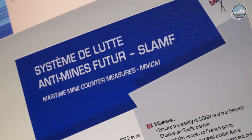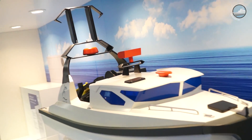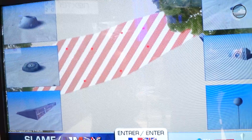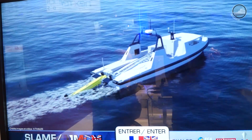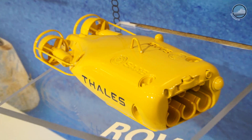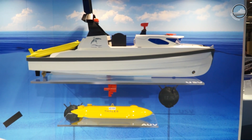The main mission of this MMCM system — Maritime Mine Countermeasures — is exactly the same as the mine hunters used today, made of GRP or composite. The mission covers detection, classification, location, identification, and neutralization or destruction. The main difference compared to classical mine hunters is the use of unmanned vehicles — unmanned surface vehicles, unmanned underwater vehicles, and remote operating vehicles. The system is fully autonomous, but with real-time remote monitoring.